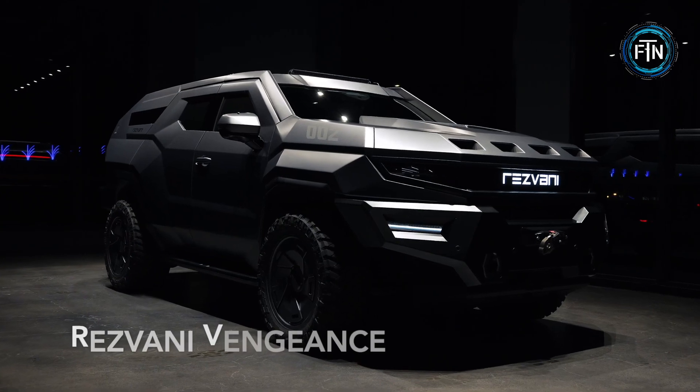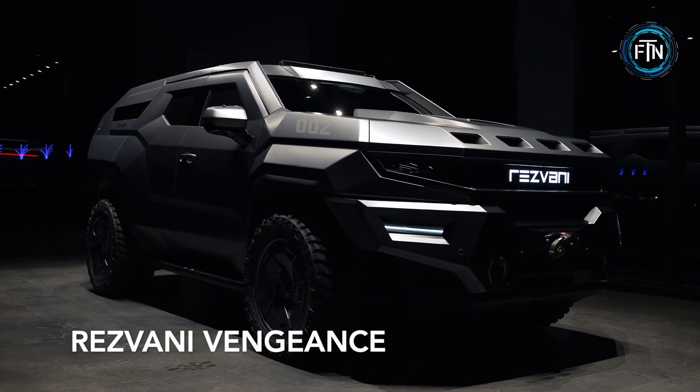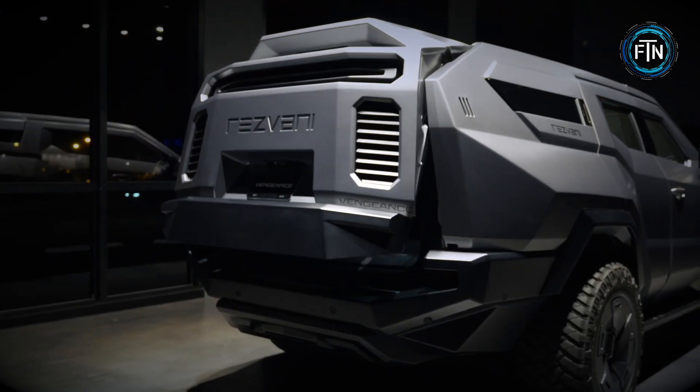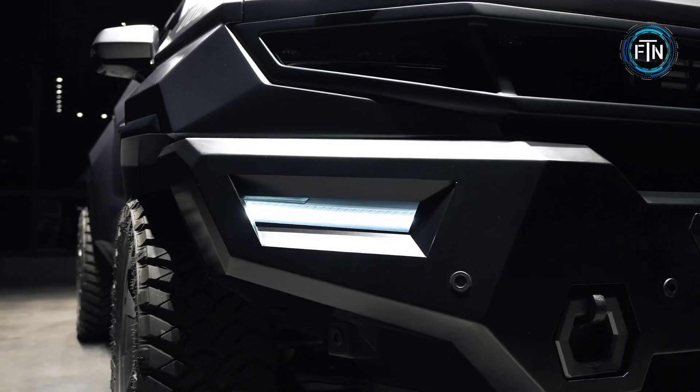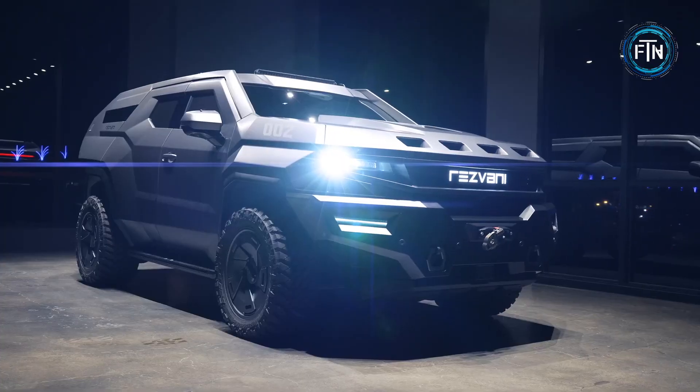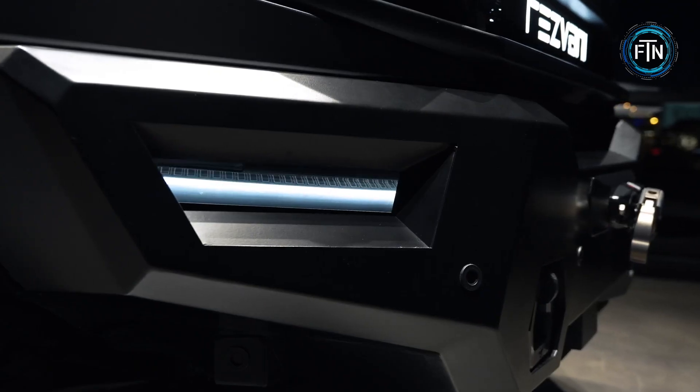The Resvani Vengeance SUV represents a formidable powerhouse that marries robust performance with unmatched luxury. Beneath its striking exterior lies a standard 6.2-liter V8 engine, delivering unparalleled power and performance.